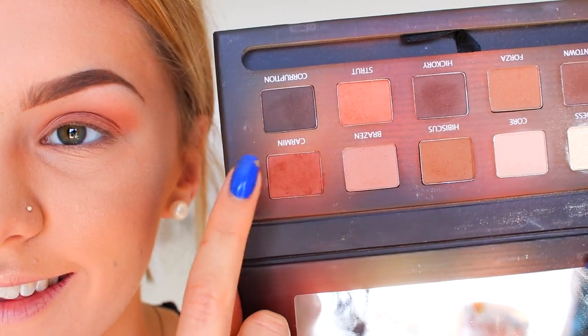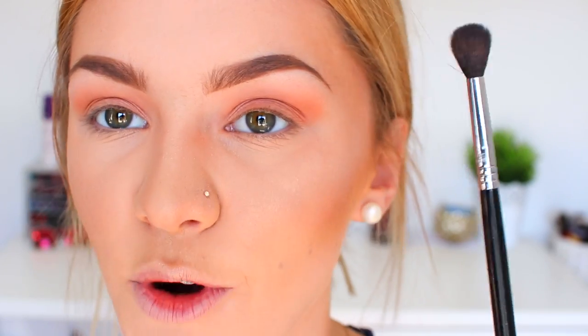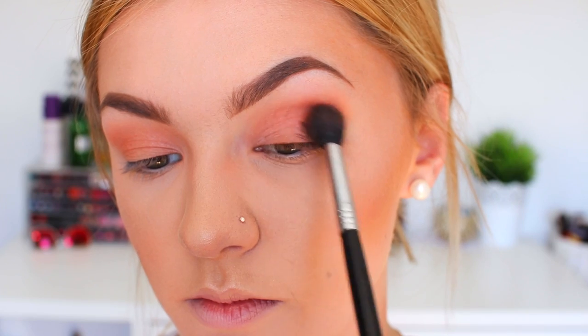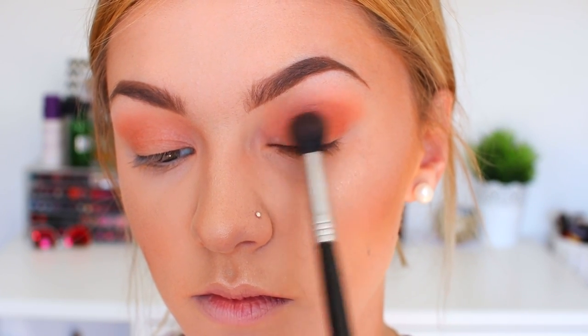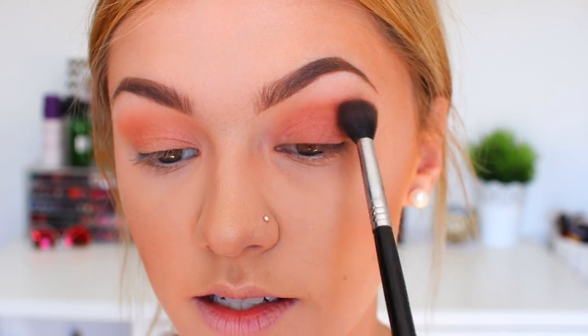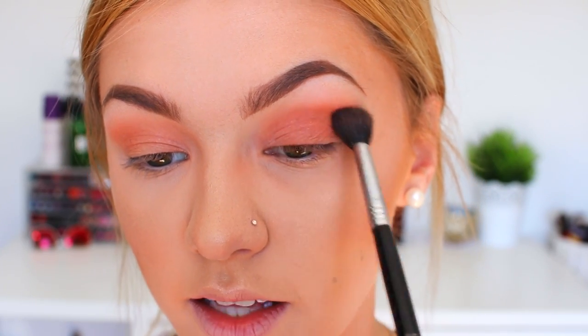Next I'm taking the shade Carmen, staying on the warm side of things, and popping it in my crease again using the same fluffy brush — the tapered shading brush E40 by Sigma. I'm blending that down onto my lid as well. I'm feeling like doing a really nice neutral smoked-out eye today.